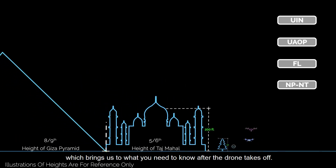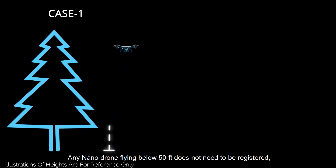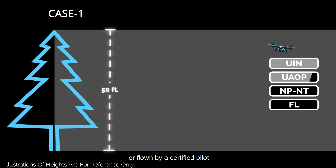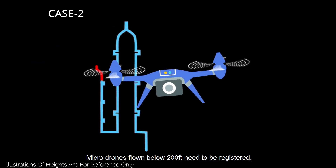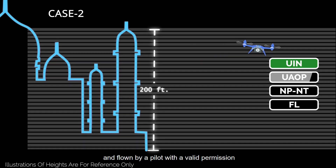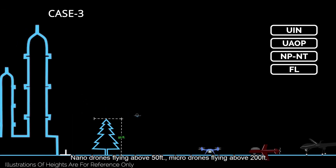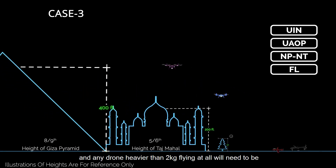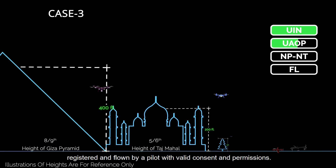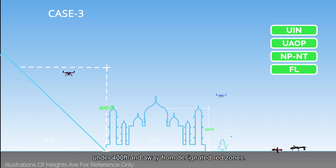Which brings us to what you need to know after the drone takes off. Any nano drone flying below 50 feet does not need to be registered or flown by a certified pilot. Micro drones flown below 200 feet need to be registered and flown by a pilot with valid consent and permission.